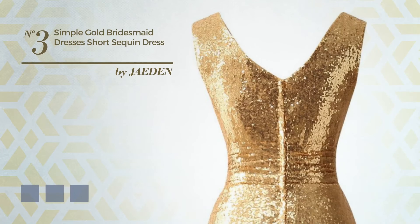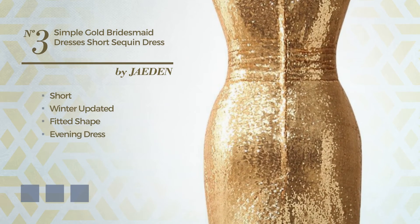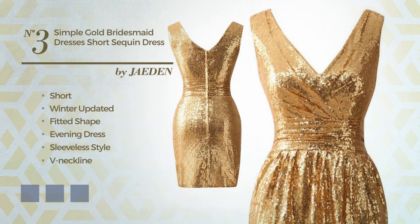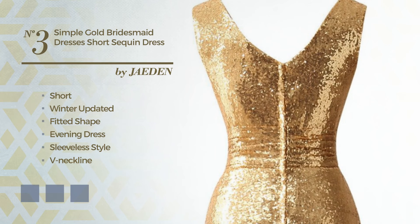Number 3. An outstanding short winter-recommended fitted evening dress. Featuring a sleeveless style with a V-neckline, crafted from smooth fabric, accented with sequins. The available color variations include marigold, gold flame, and silver pink.